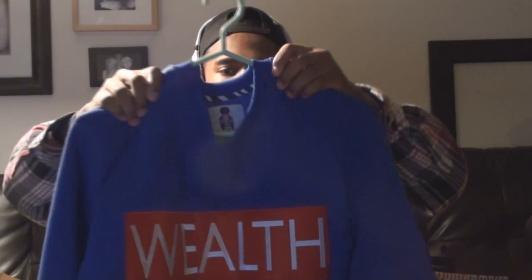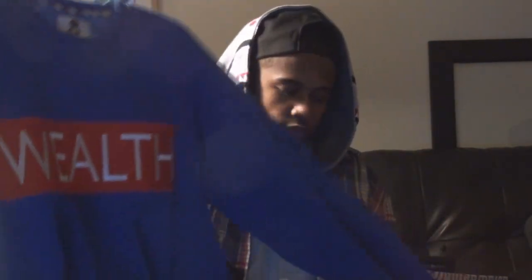Another item I got is this Rich Weirdos crewneck. I got it because it's very high quality. Right now I'm slowing down on Pink Dolphin unless they drop something really nice, but nothing's really appealing to me. This crewneck is just high quality — I've never seen a crewneck with pockets in it, and I like to put my hands in my pockets, so that was a plus for me. The embroidery on the crewneck is really top notch.